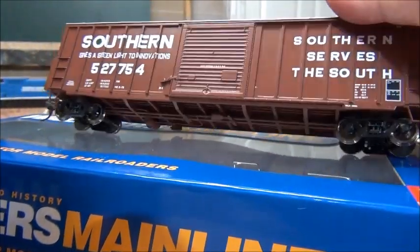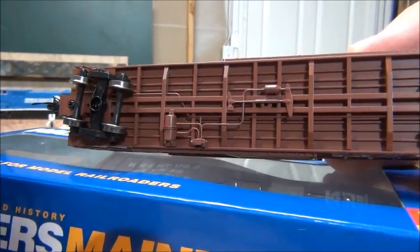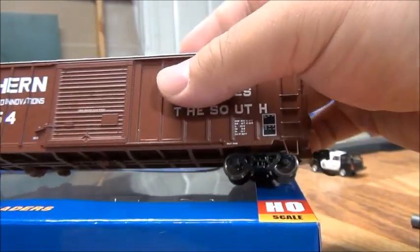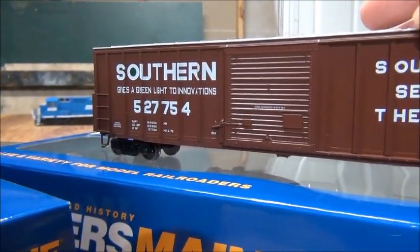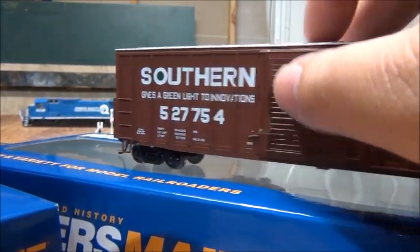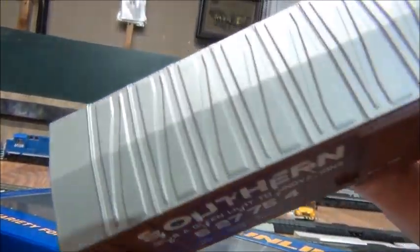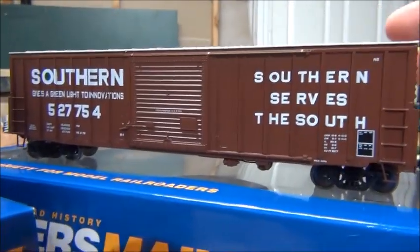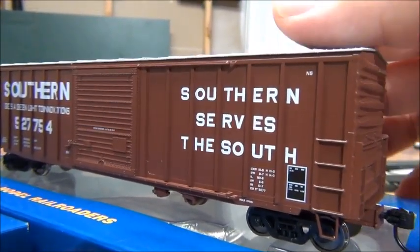Now we'll move on to the Southern boxcar. It looks very nice — great underbody detail, couplers and all that. Looks absolutely awesome. The doors do not open — they're just molded in. This side's cool too, it's got a silver roof. Everything about this is really cool. This is actually a really stunning boxcar. I love this a lot — it's really cool.